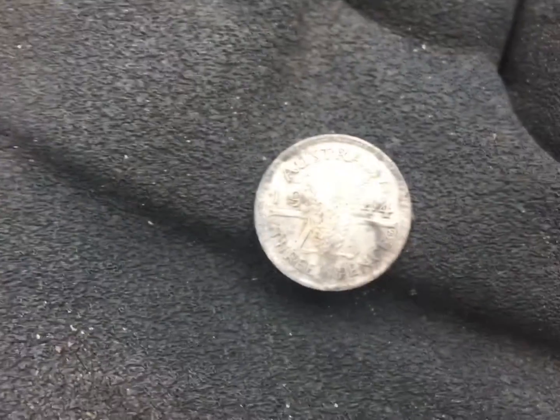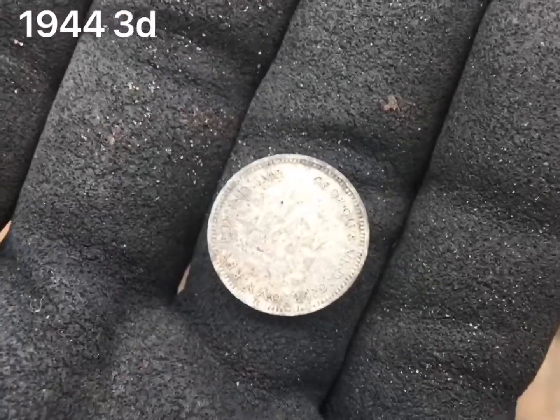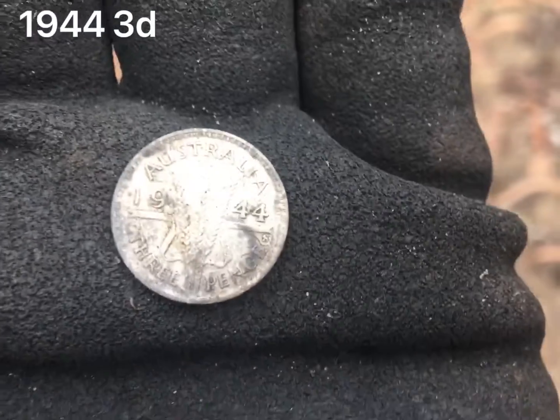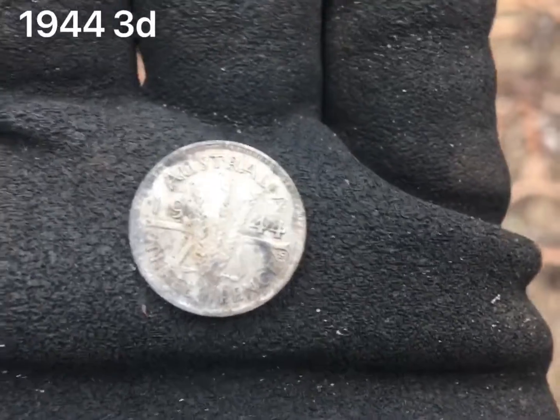This is exciting - about two feet away, 1944 threepence. It's good to get some silver targets as well as the pennies and that. I like the pennies, a bit of history, but love the silvers - the silvers are the exciting part, I think.